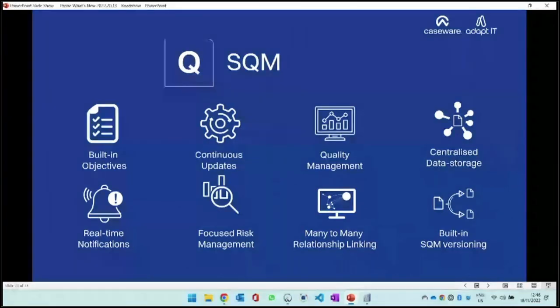The system helps with quality management by centralizing all information. You get real-time notifications when there's a task outstanding for you. We have the risk assessment, many-to-many relationship building, and versioning. Every time you publish the system of quality management, we save a version. If you need to go back, you can go back to that version, compare, and if you need to evaluate a specific point in time, you can look at what was going on in that version, what has changed since, and monitor that specific version.